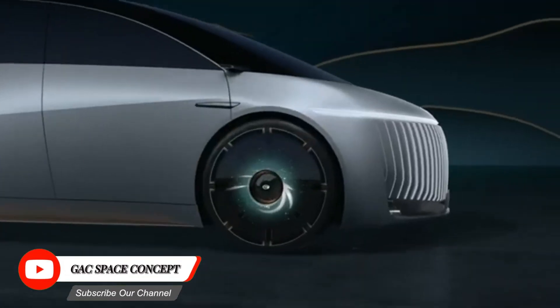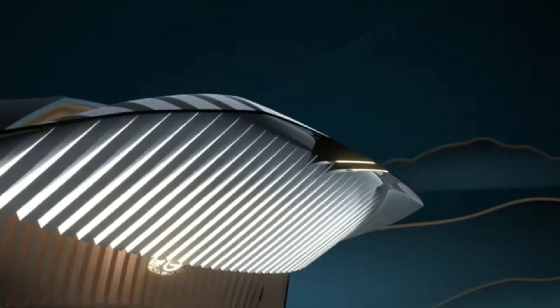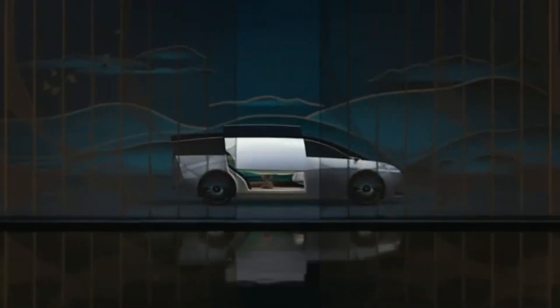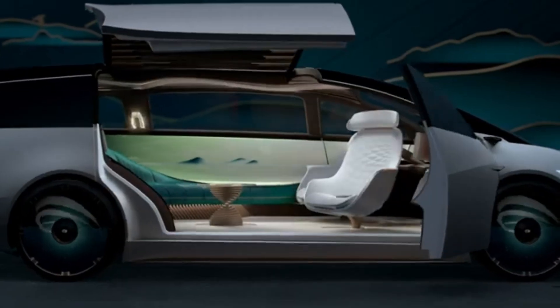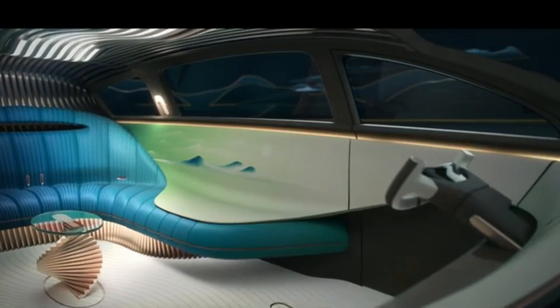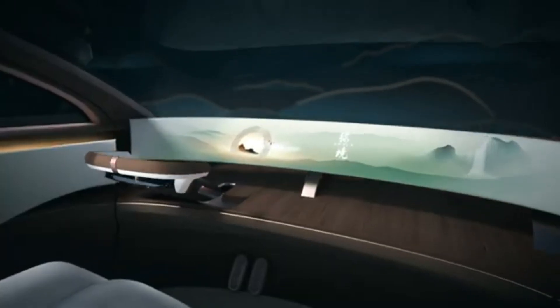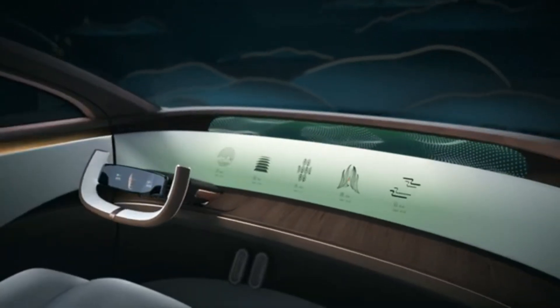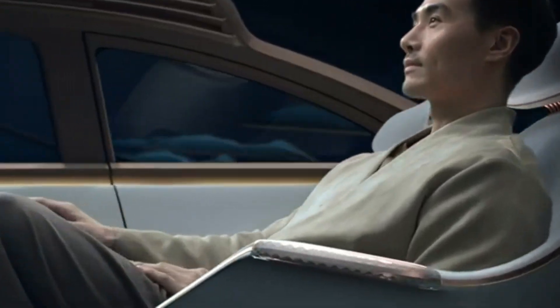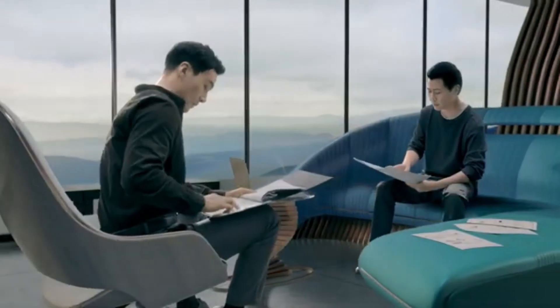The GAC Space Concept is a futuristic concept car designed by GAC, a Chinese automotive manufacturer. It envisions a future where cars are not just transportation but also personal spaces for relaxation and entertainment. The interior features a modular design that can be reconfigured to suit various needs, such as a workspace, a gaming zone, or a relaxation area.